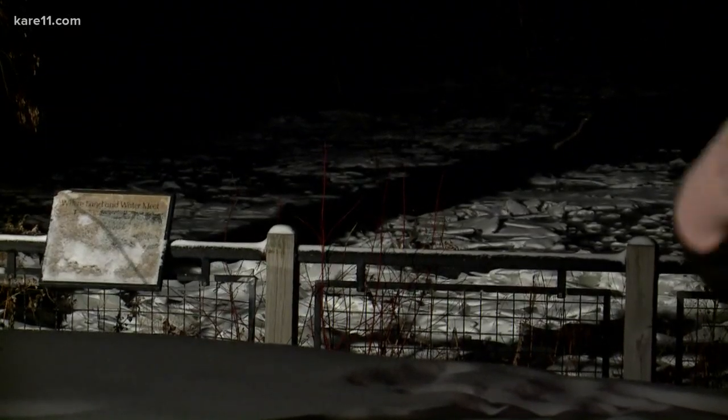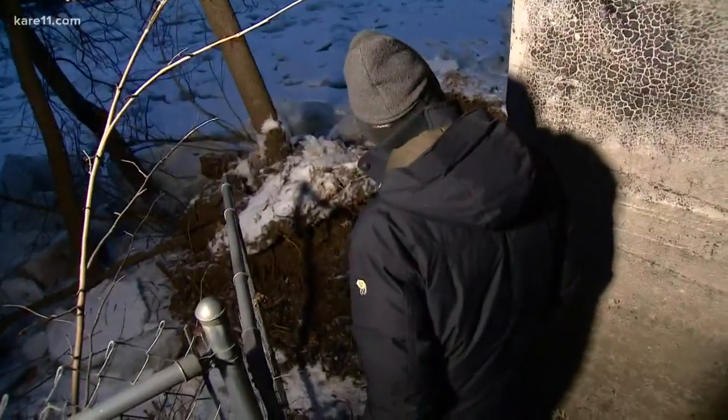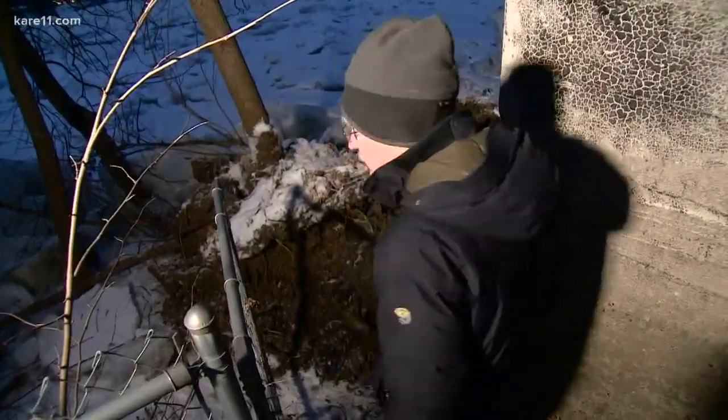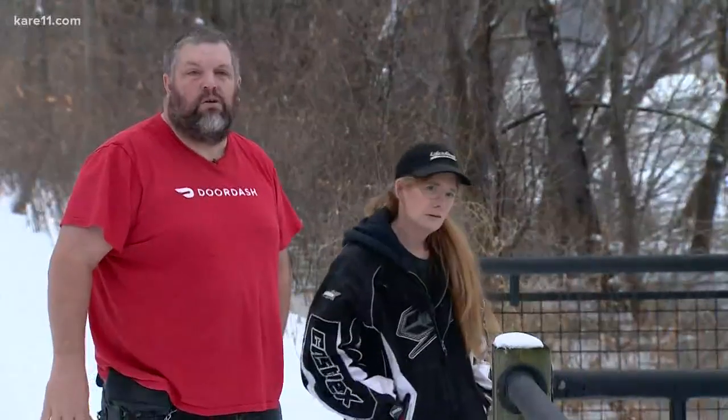A lot of people have been stopping by here to check it out. One neighbor showed us not just big chunks of ice, but also an uprooted tree next to his boathouse. That piece of ice has a footprint with a profile as big as a small car. The people on the river that I deliver to are worried about their homes.